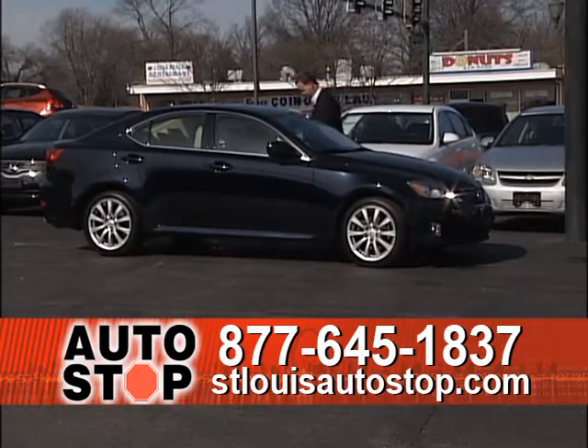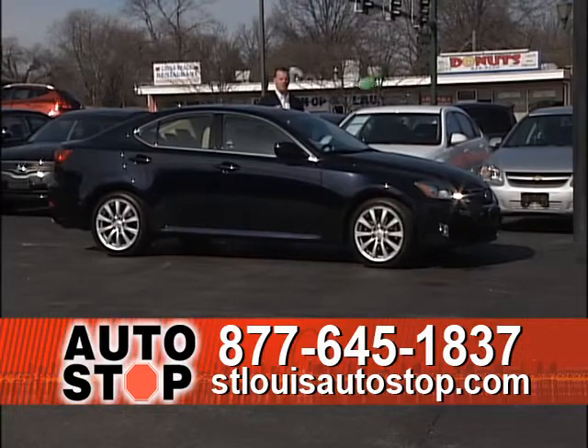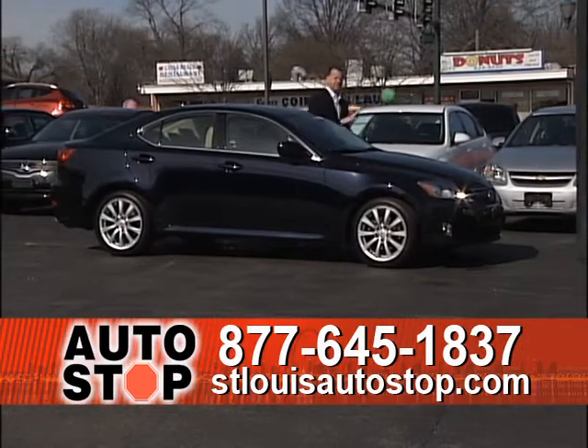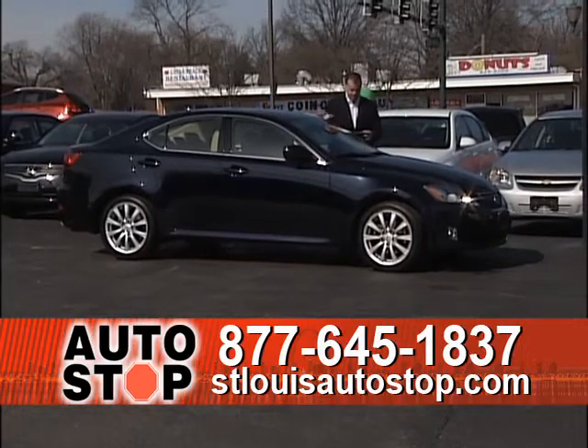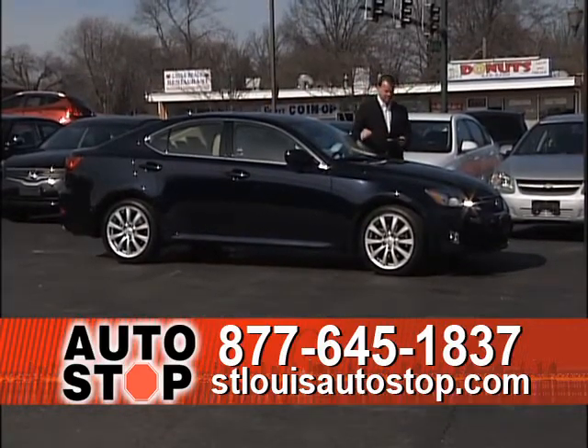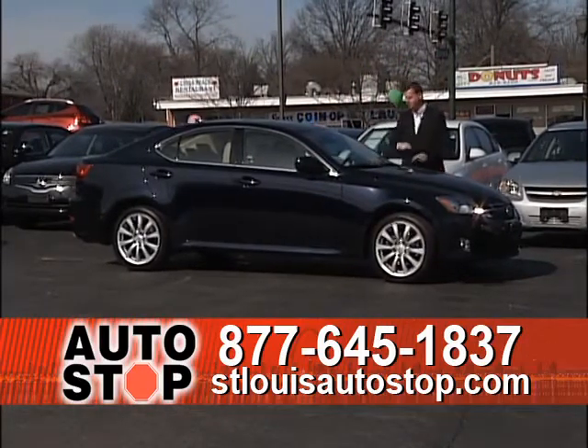The 2008 Lexus IS250 — heated and air-conditioned leather seats, all-wheel drive. Those all-wheel drives are a big deal; they drive completely different than two-wheel drive cars. It's got heated leather, power movement, factory navigation, and it's an '08 with 40,000 miles. Another luxury car at St. Louis Auto Stop in Hazelwood.